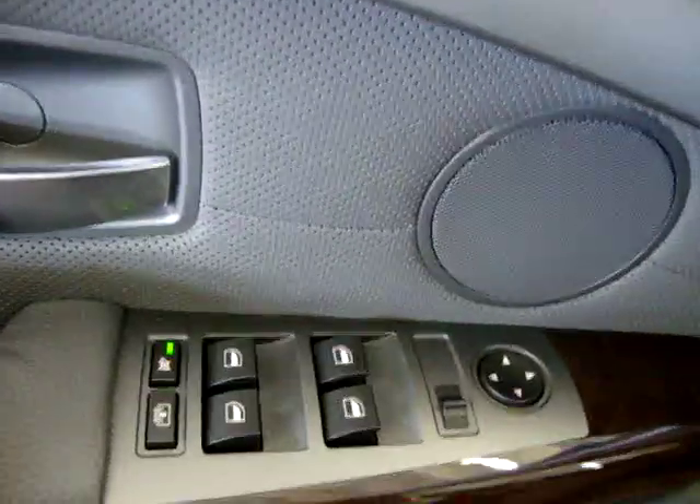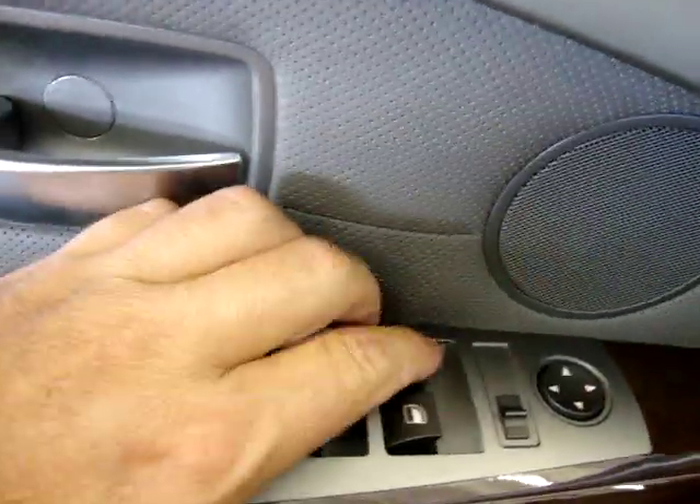All the windows are automatic power windows. You just tap on here and the window will go up by itself - you don't have to hold it. All the other windows work that way.